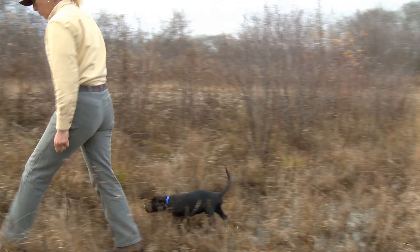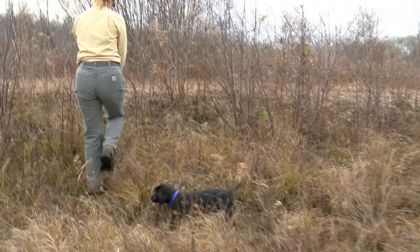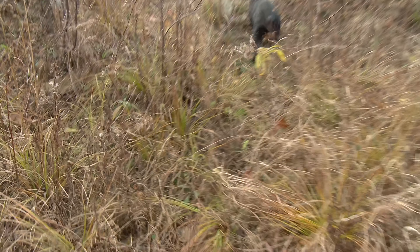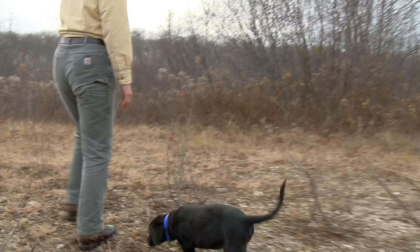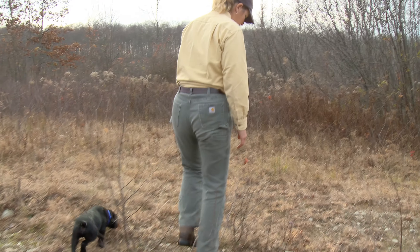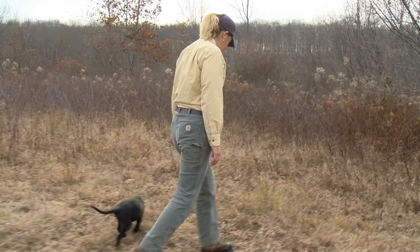We might practice a little up here and go into some different terrain. He's getting to explore his world and I'm just staying confident as he's experiencing new things.